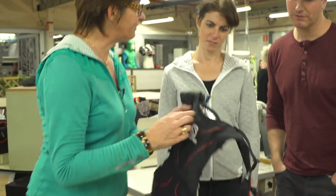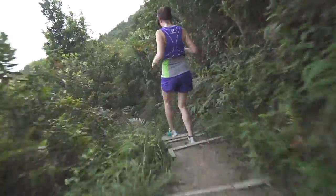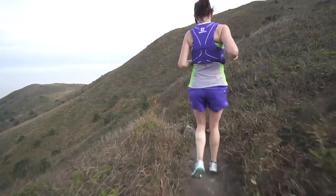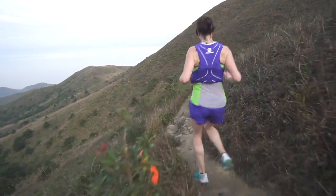So you are the guys who will try this big race in China. What I would suggest for you is this pack, which is the Advanced Skin. It's a vest construction that provides a great fit and great stability, so it will avoid any chafing and it really fits to your anatomy.